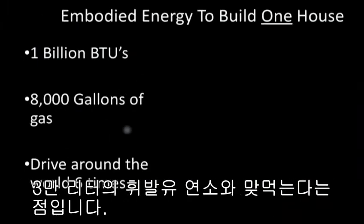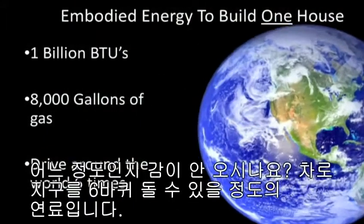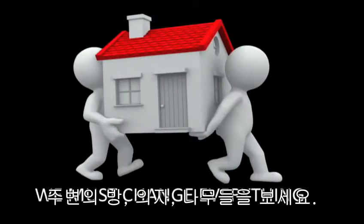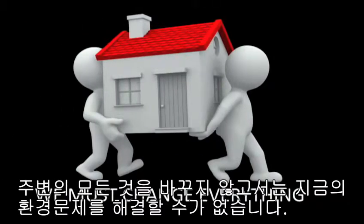Here's what we learned: 8,000 gallons of gas equivalent to build one house — you probably had no idea. It's like driving around the world six times. We must change everything. Look around the room — chairs, wood, everything around us has to change or we're not going to lick this problem.